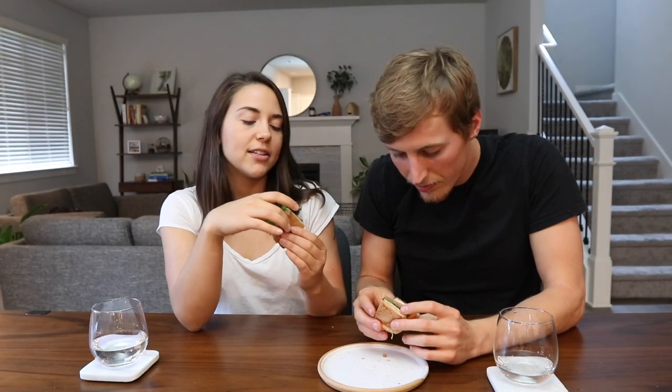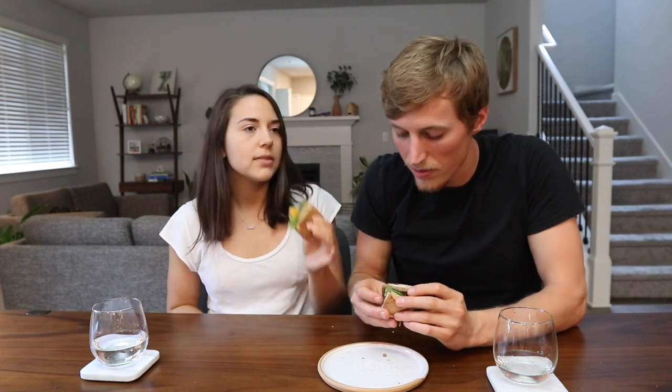Gardein smells like old-school Morning Star Farms veggie burgers. Tasting it, someone immediately declares it their favorite — it has a jerk, smoky taste. The texture is good with a slight chew, and it tastes like it's been on a charcoal grill. It feels nostalgic for those who went vegetarian years ago and ate these classic soy patties.